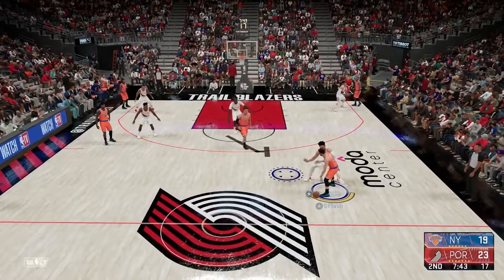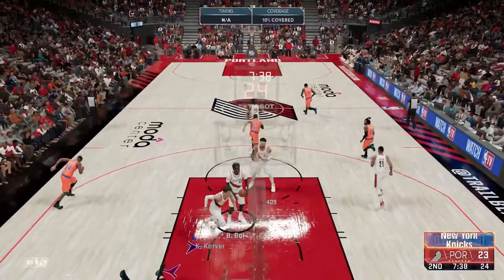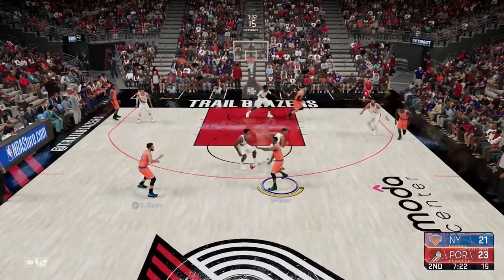Those three teams have jerseys I like the most. The Utah Jazz have the nice purple jerseys with the mountains, and they also have the gold logo - with John Stockton and Karl Malone those are really fire jerseys.